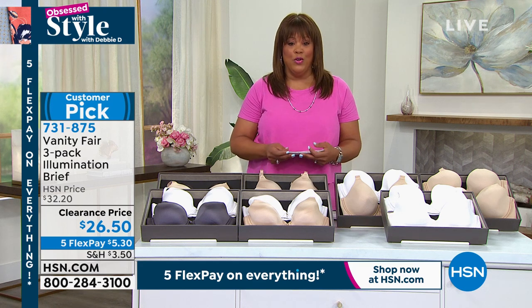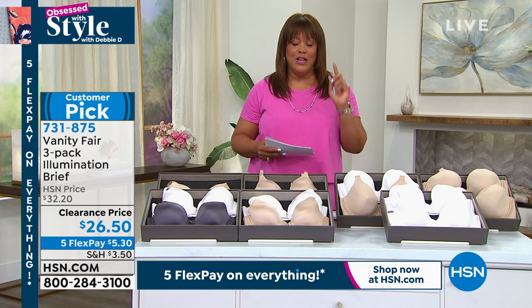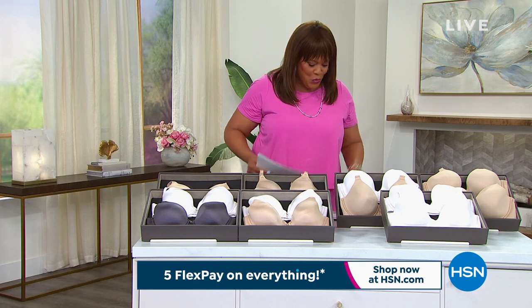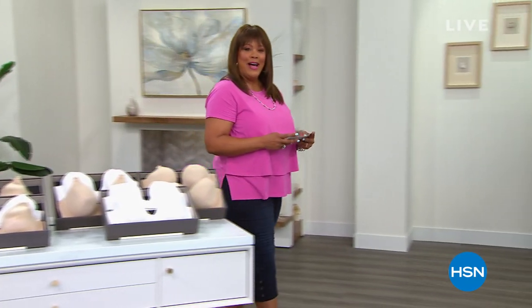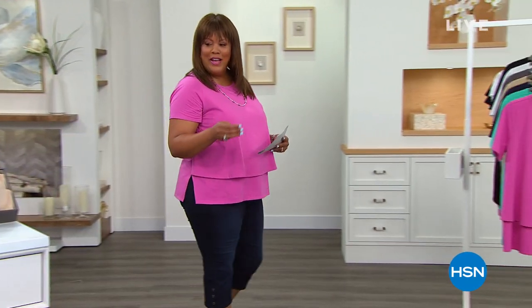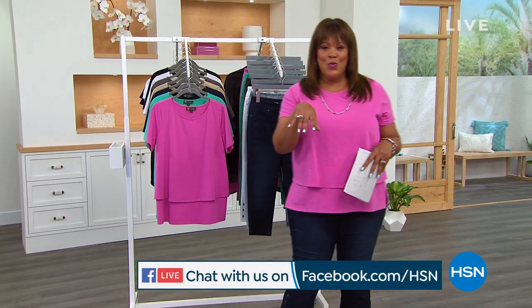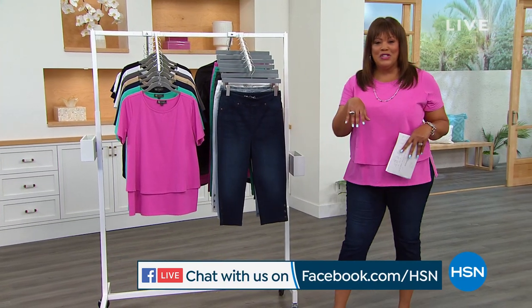These are wonderful. Customer pick for the bra, customer pick for the panties, and you're set. We're going to move into the second hour of Obsessed with Style with Debbie D. I'm sorry I haven't had a chance on Facebook — I'll get to you in just a minute because I had a question for you this morning.